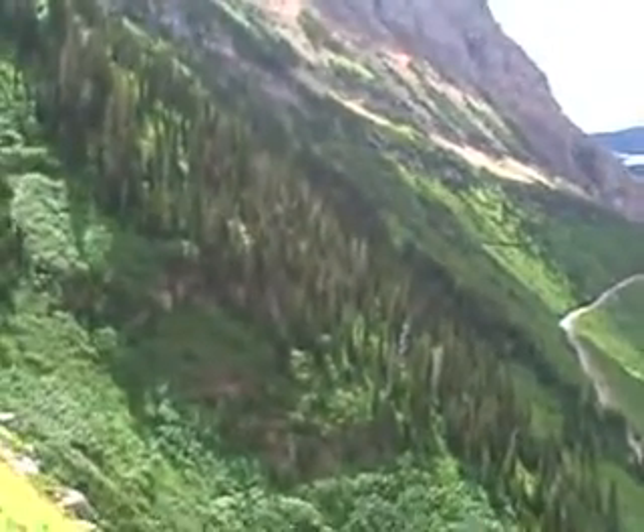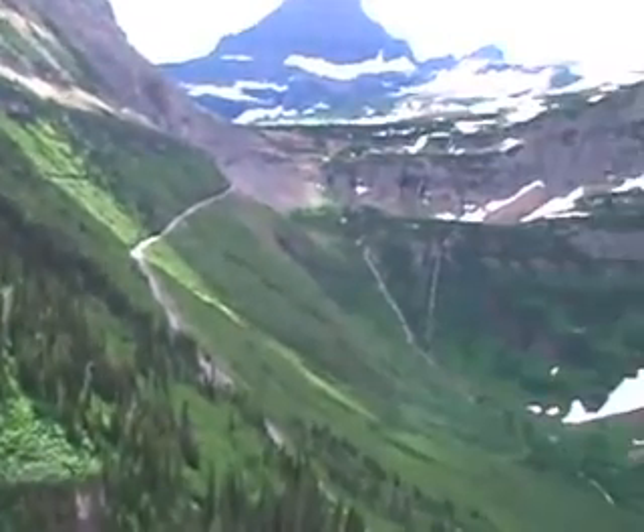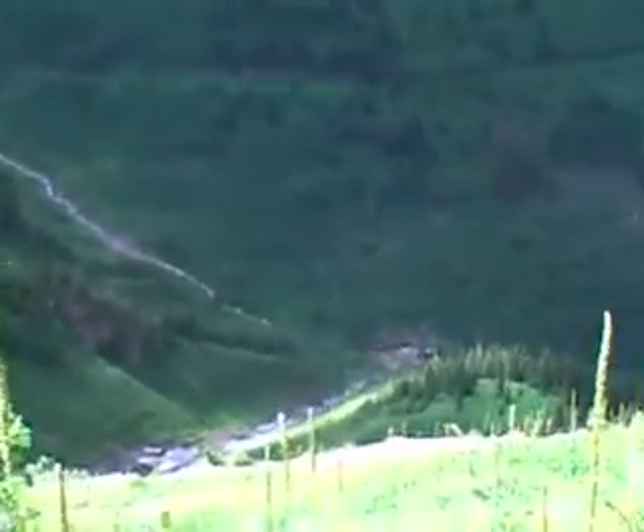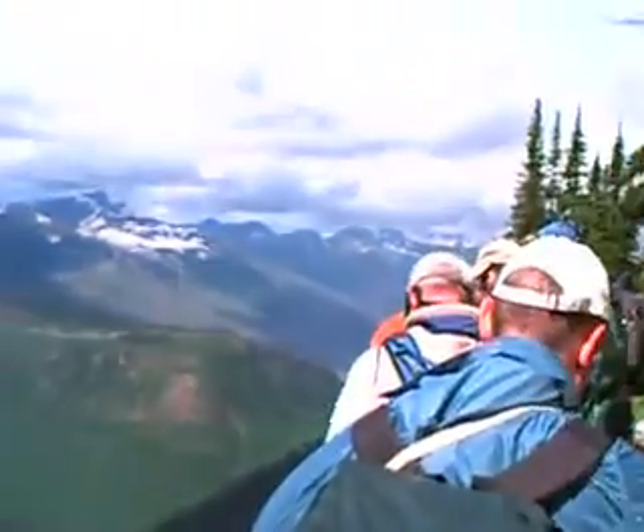Bear grass doesn't always end up in stock, but it's got a pretty good bear grass here on the flower. It's just hit or miss — I'm not really sure what it's dependent on.